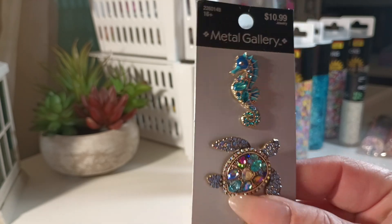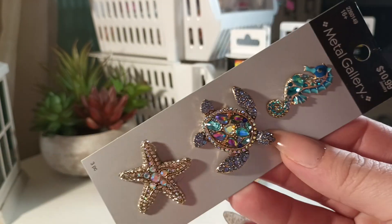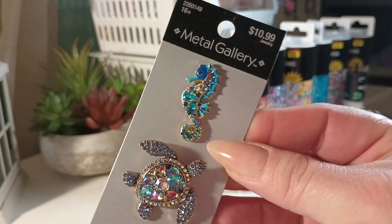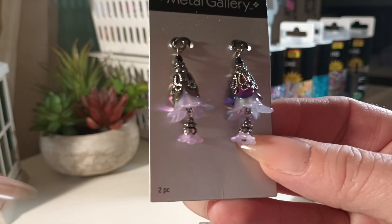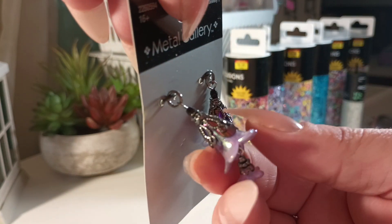From the metal gallery I bought these pens or brooches — these are so, so pretty. Oh, a pretty seahorse! I also bought these charms — they're so pretty. This reminds me of a flower; if you guys know what flower, let me know in the comments.